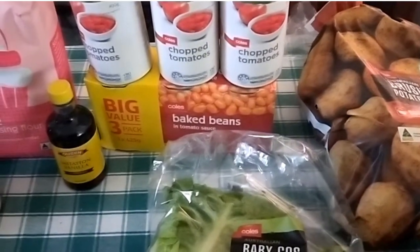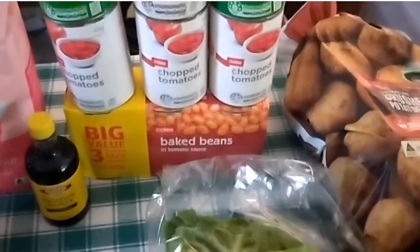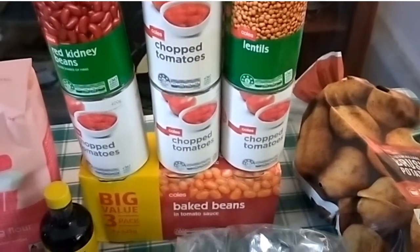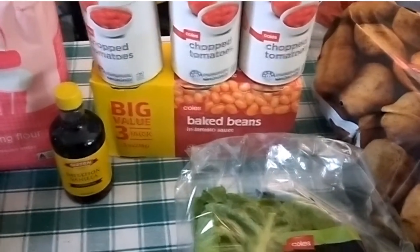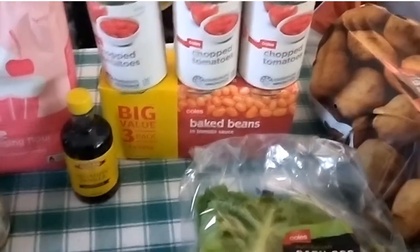They had these cherry tomatoes on special — two for five dollars. Then for the pantry, I got a value pack of three baked beans, as I think they're great for easy night meals. I'm also stocking up with chopped tomatoes, red kidney beans, and canned lentils.